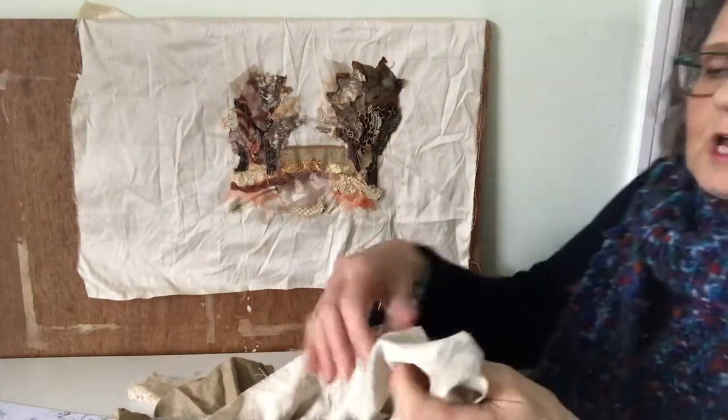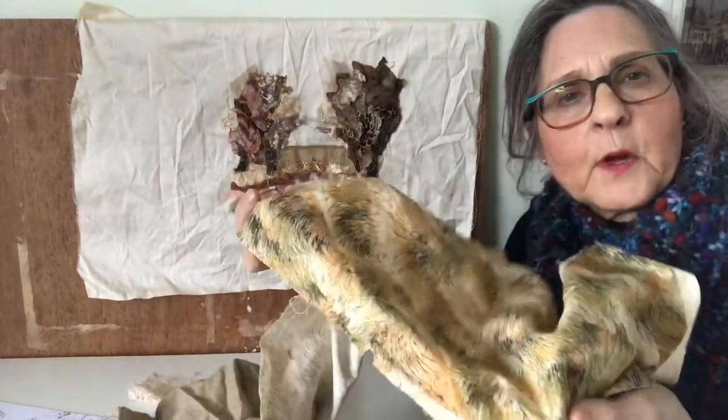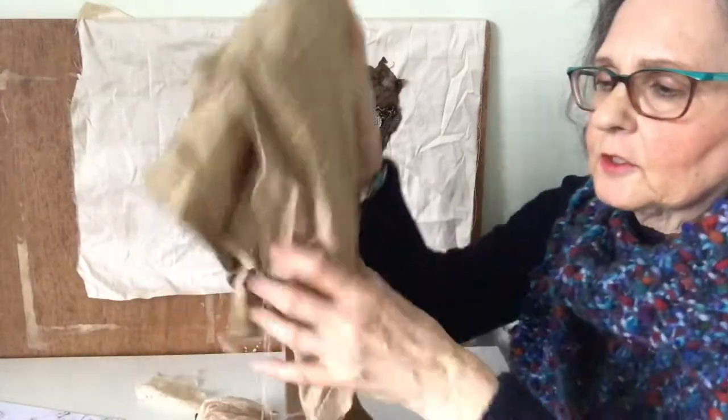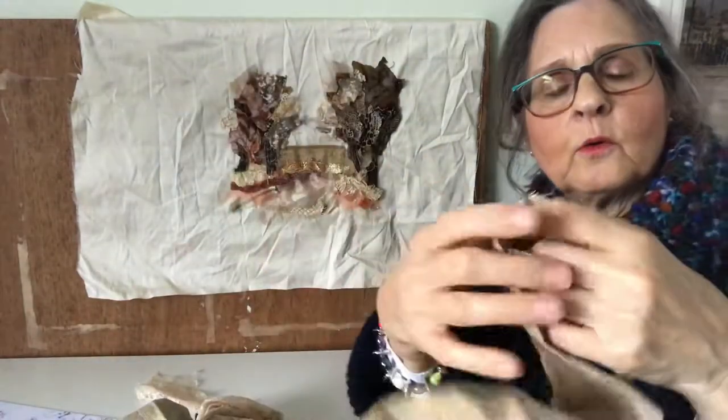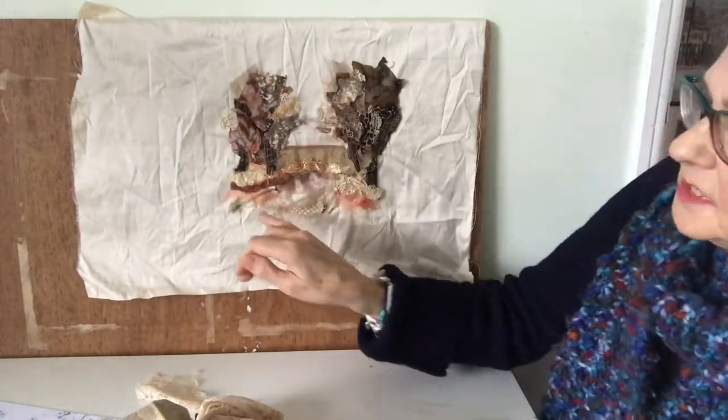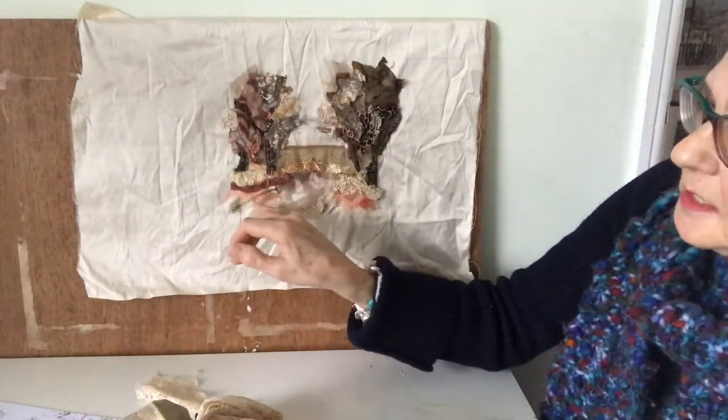Some of the browns that I've used are this one which is in the bushes down here. This gold cotton which has got a lovely salvage I've used in the fields and just down here to give the road some definition.